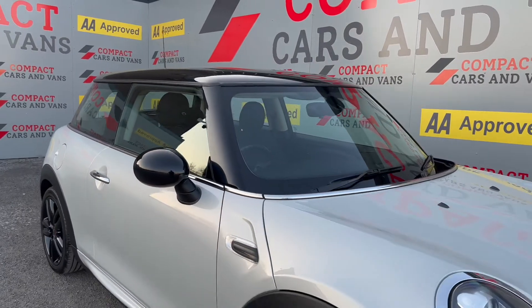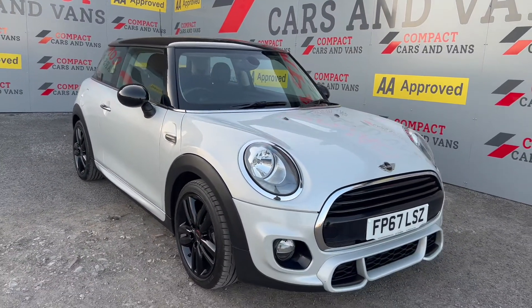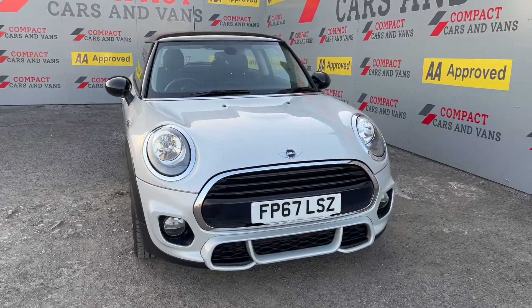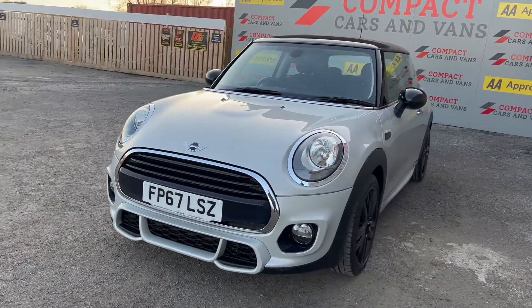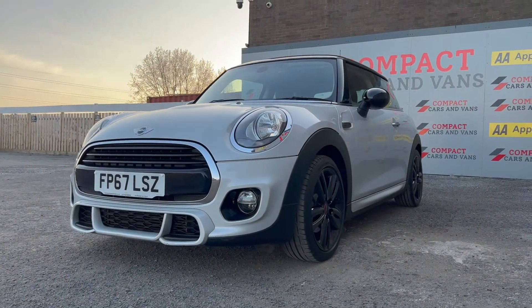This is a car that really needs to be seen in person to really appreciate the colour combination. So if you are interested in coming to view this vehicle, give us a call today on 01656 767606. You can either send us a WhatsApp or you can also message us on Facebook. Thanks for watching.